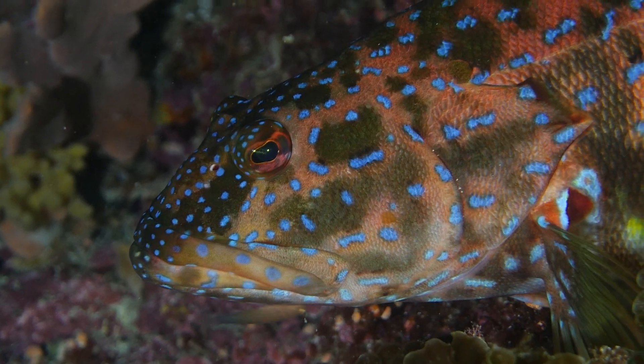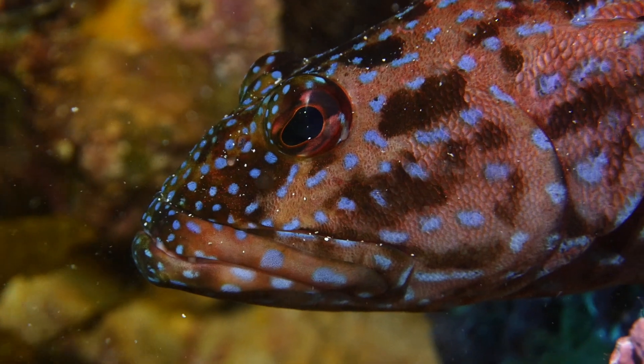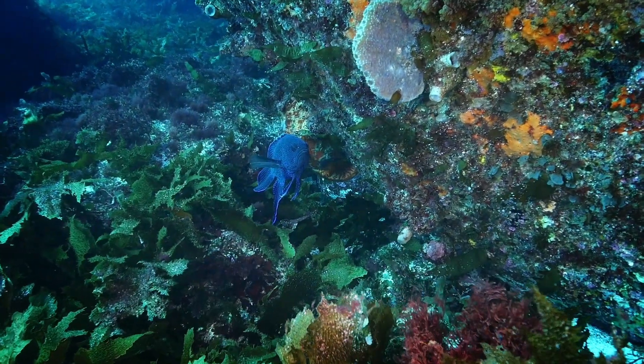We were pretty blown away by the age of some of these species. The harlequin fish gets to around 50 to 60 centimetres and they were at least 40 years of age. A little blue devil that only grows to about 30 to 35 centimetres was up to 60 years of age.